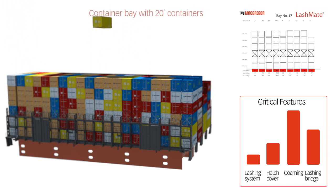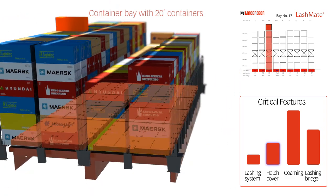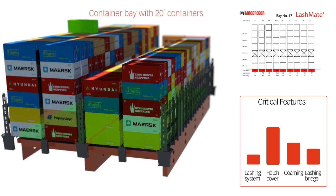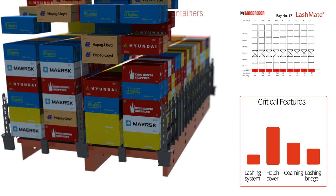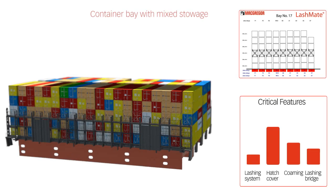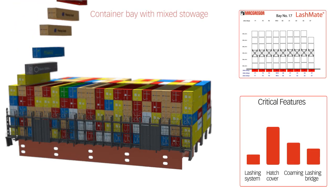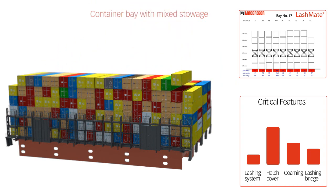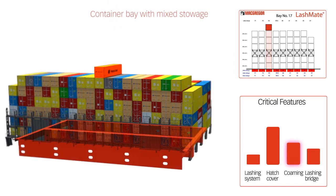Naturally, the bay can also be loaded with 20-foot containers, and the forces acting between the container stacks and the hatch covers need to be transferred to the ship's hull. This represents a different load condition compared with the 40-foot container loading situation, and there are other aspects to consider, including the design of the hatch covers. In the case of mixed stowage, the forces acting directly between the hatch covers and the ship's hull must be carefully considered, and this includes selection of bearing pads and other safety equipment.